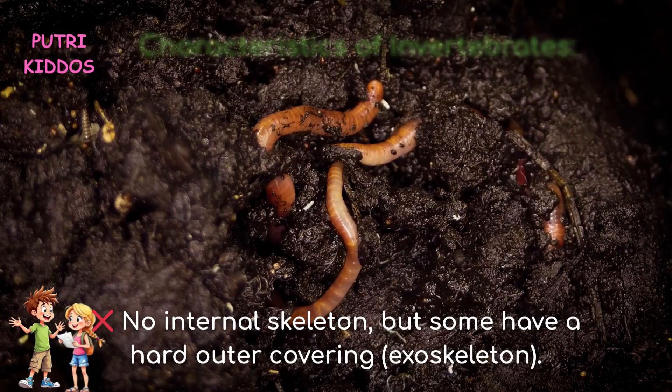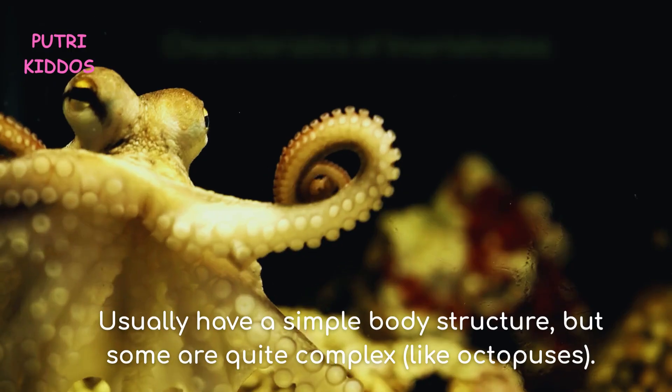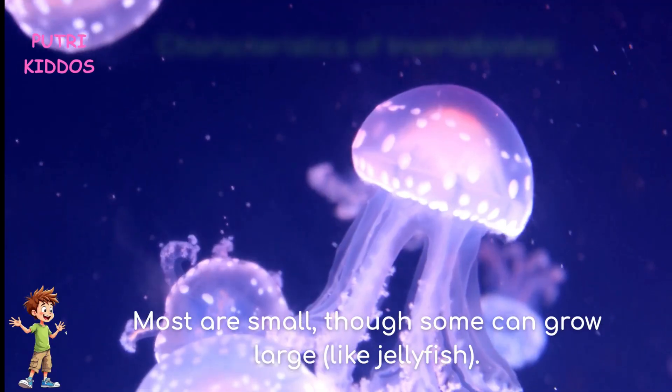What are invertebrates? They do not have a backbone and do not have an internal skeleton, but some have a hard outer covering called an exoskeleton. They usually have a simple body structure, but some are quite complex, like octopuses. Most are small, though some can grow large, like jellyfish.